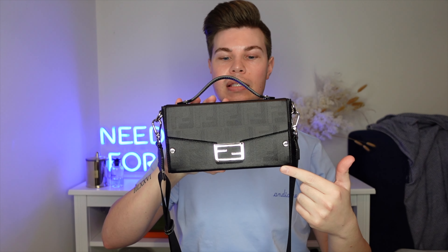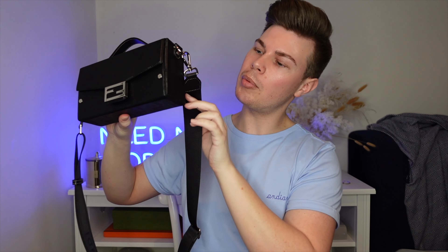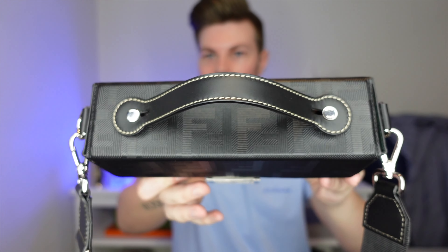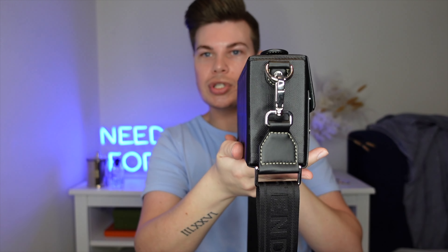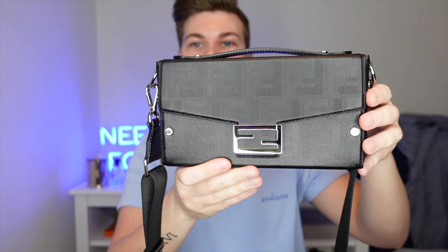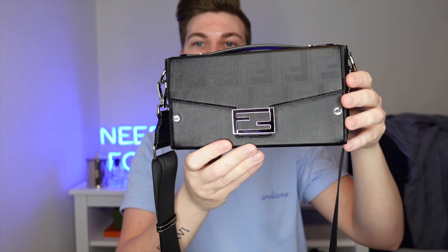With regards to the size, it's 21 and a half centimeters across, so it's a great size but not too big and bulky, and then it's probably about six centimeters in depth. It has a top handle which you can push down or raise up and it'll stay in place because it has these little notches here with a groove on the side. It has a fully detachable and adjustable crossbody strap.